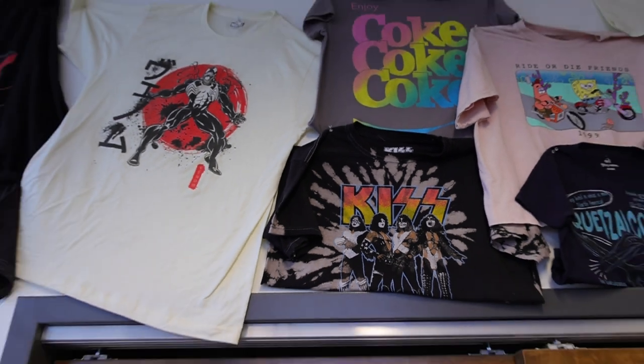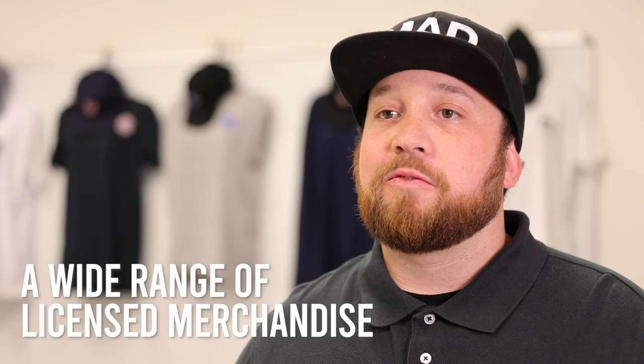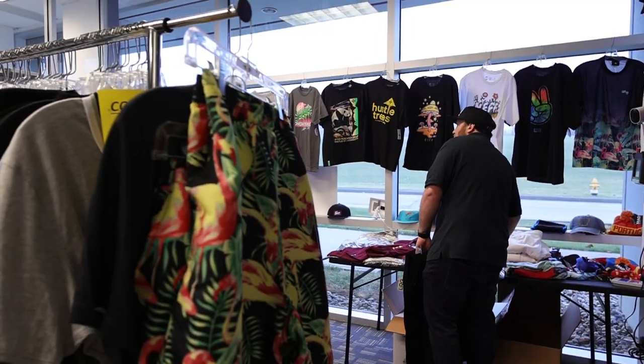Matt Engine Global has been a leading merchandise manufacturer since 1987. We hold over 150 licenses including Marvel, Disney, and Coca-Cola. We offer a wide range of products for all genders and ages, from apparel, loungewear, and swimwear to drinkwear.